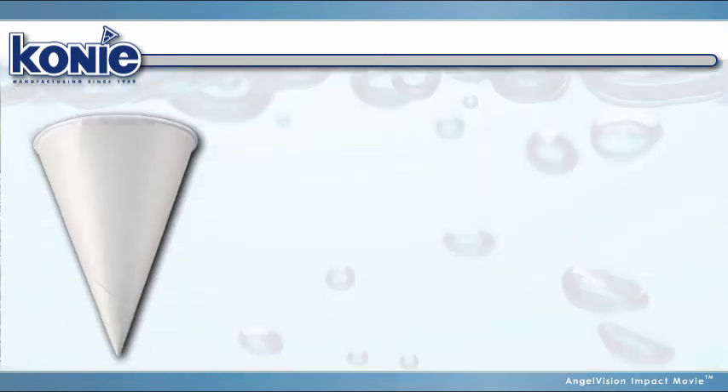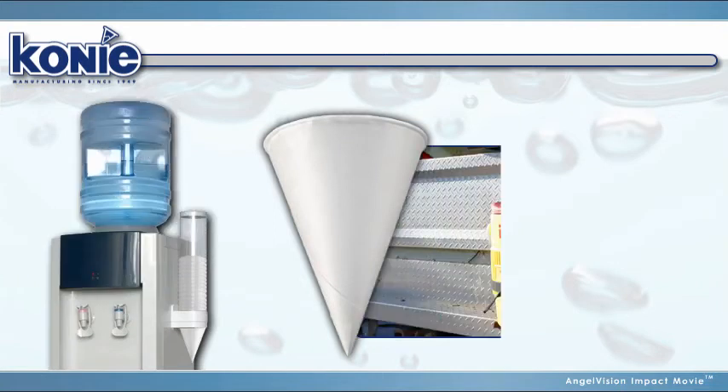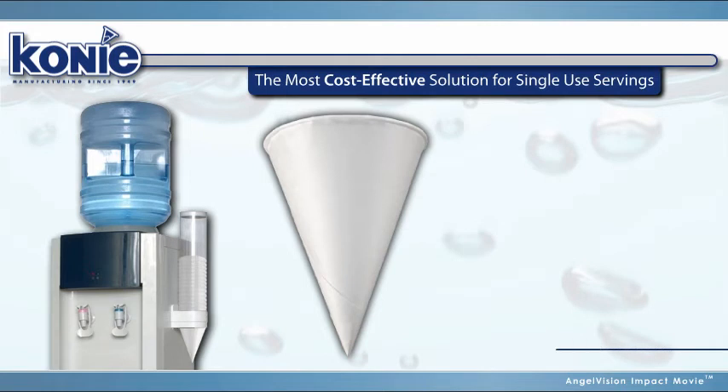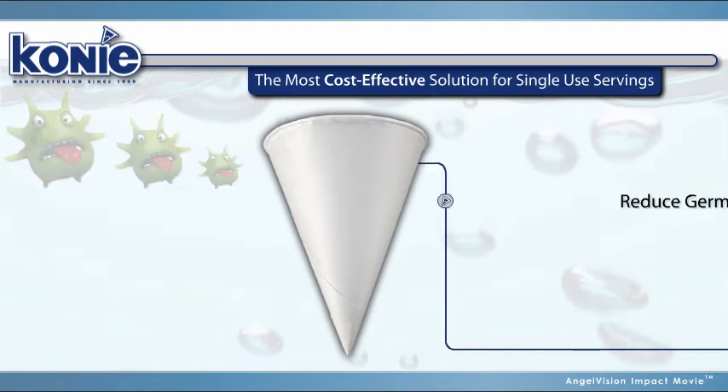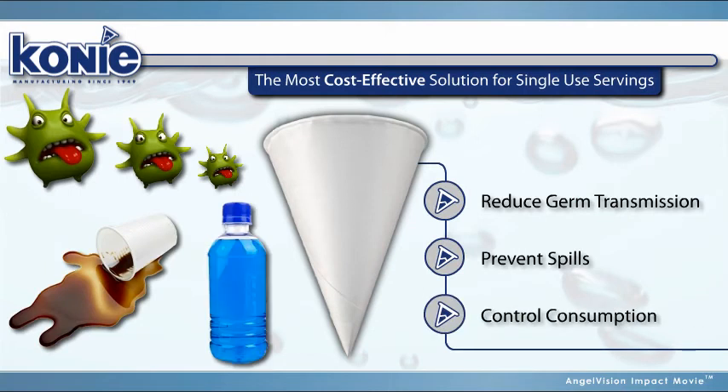That's why cone cups have long been recognized alongside water coolers and beverage dispensers around the world. They're the most cost-effective solution for hygienic, single-use servings that reduce germ transmission, prevent spills, and control the consumption of more expensive sports drinks.